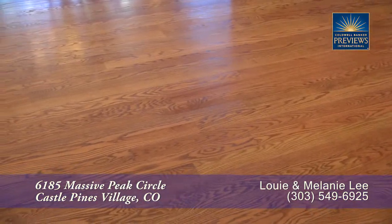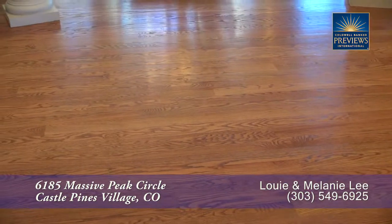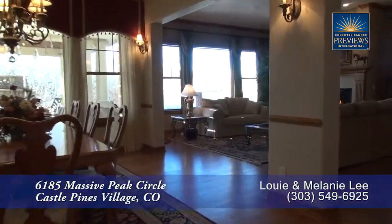You'll notice there are beautiful hardwood floors both here in the foyer as well as throughout much of this main level. As we move past the dining area, you come to the living room.